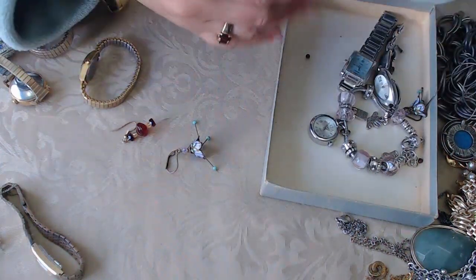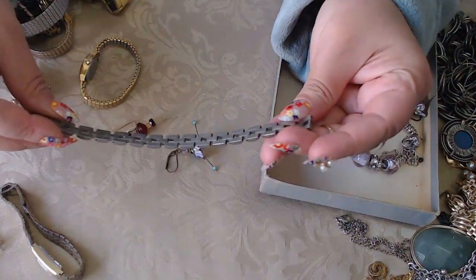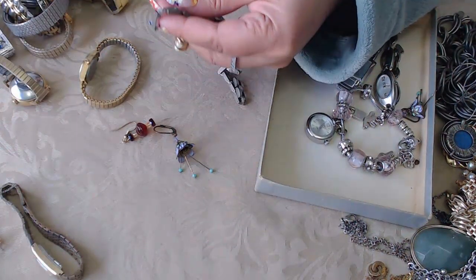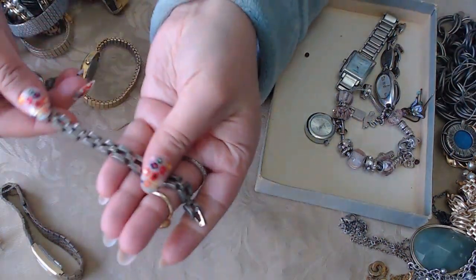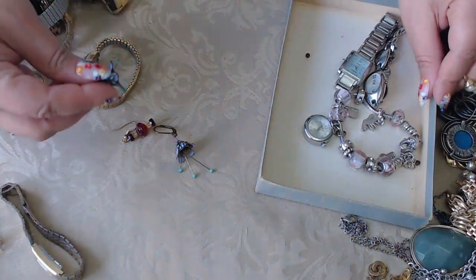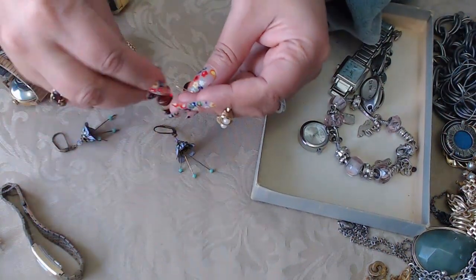This one is a bracelet and yeah, it has a lot of wear. I don't see any marks and I do see color loss with the copper coming through from underneath. Okay, and we do have both earrings here. These might be gold filled — look at how beautiful the glass is. You can already tell it's beautiful Czech glass from the way it's shaped.